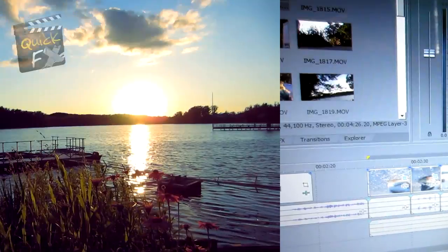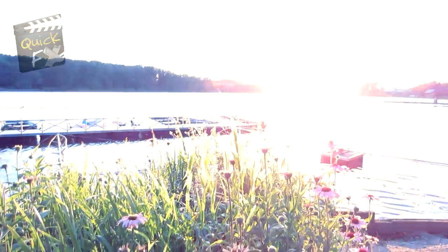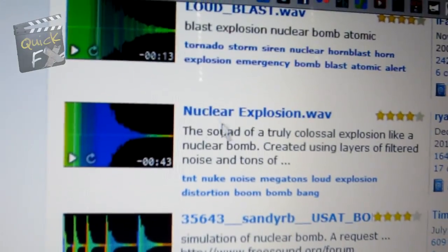I was manipulating this clip and it got me thinking — what if I reversed it? It looks like that. Not too bad, kind of looks like an explosion. So I went to freesound.org, grabbed myself a nuclear sound blast effect, and this is what I came up with.